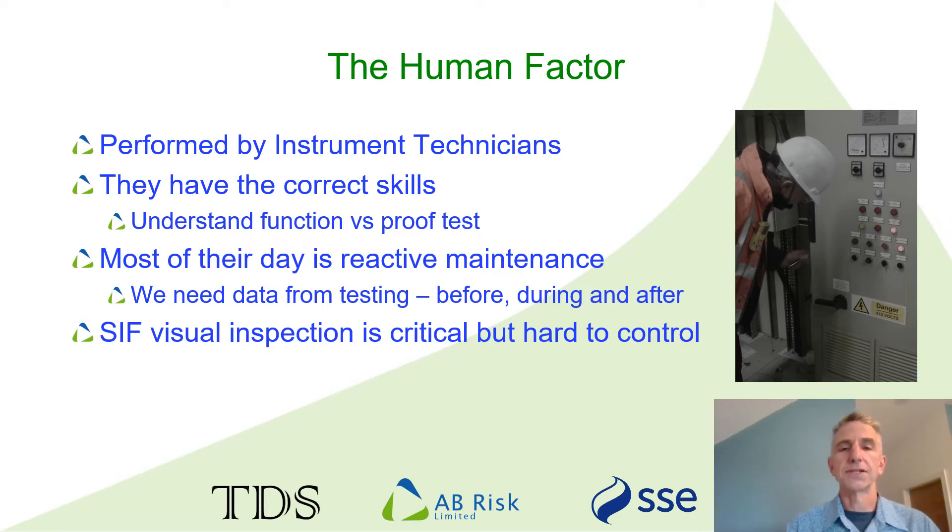Another particular challenge is the visual inspection of SIF components. Arguably it's one of the most important aspects of proof testing, but it is very subjective. You've got to think about how you're going to train people and assess their ability at that element of the task. It is also worth noting that finding faults often means extra work for the technician, so this may not always be an incentive to be particular about the visual inspections they carry out.